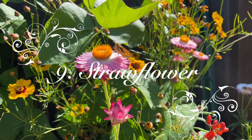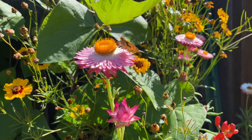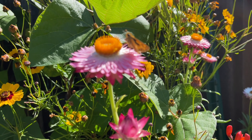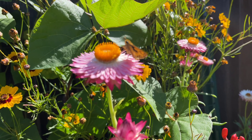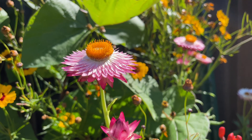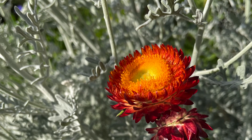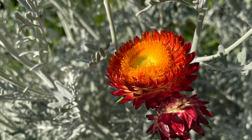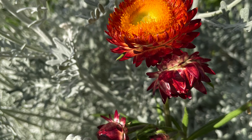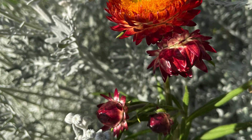Number 9: Strawflower. Strawflowers have a special straw-like texture — they almost feel like they're made of plastic. They attract honeybees and leafcutter bees. Each plant can drop thousands of seeds, so you will find them popping up in every corner of your garden. In the second year, the seeds even flew over the fence and started growing in my neighbor's yard.